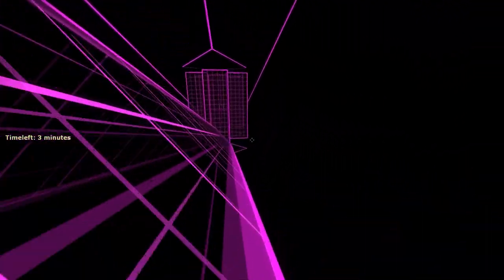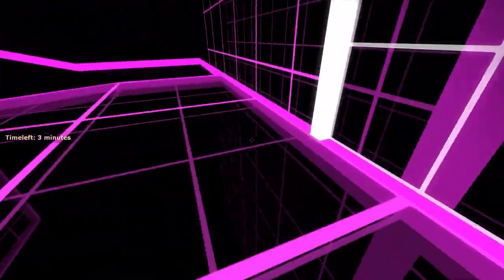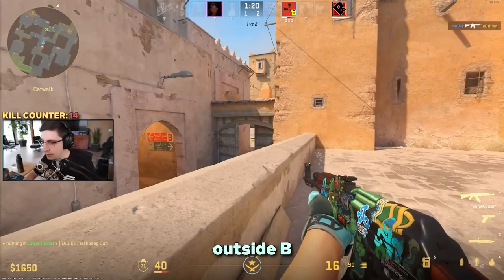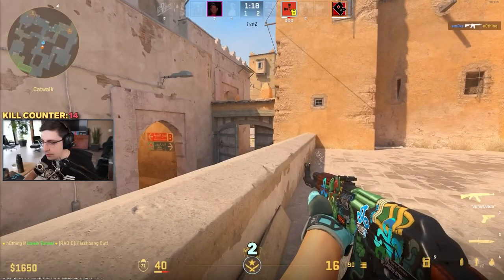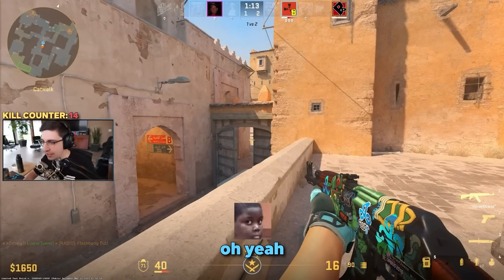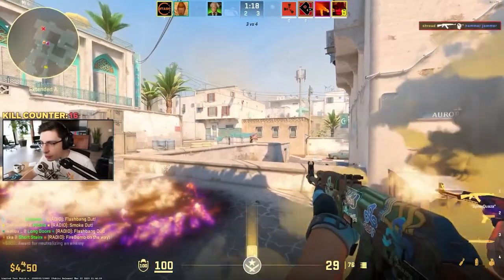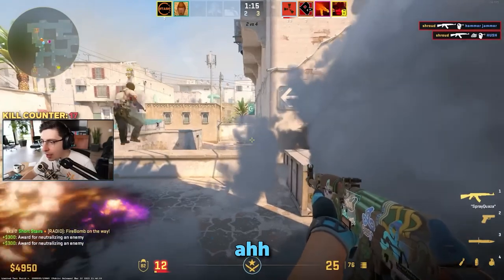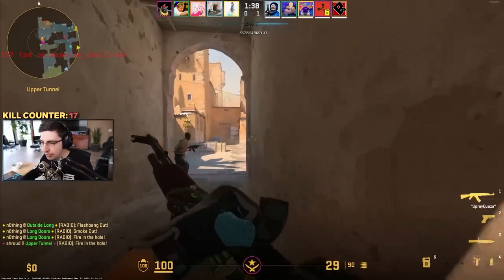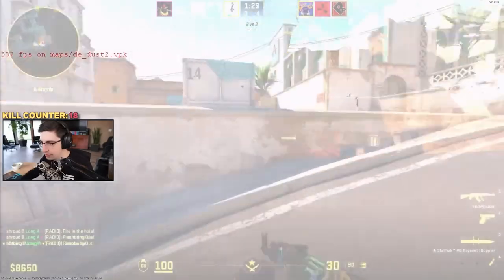The items that I think are the best to go for are operation skins and stickers — operation items in general. This is because operation items cannot be dropped in any way in the future. They're completely discontinued, which makes them extremely rare, and the only way people can get them is to buy them through the market. These skins, as long as the community continues to like them and the community itself grows, should go up in price in the long run.